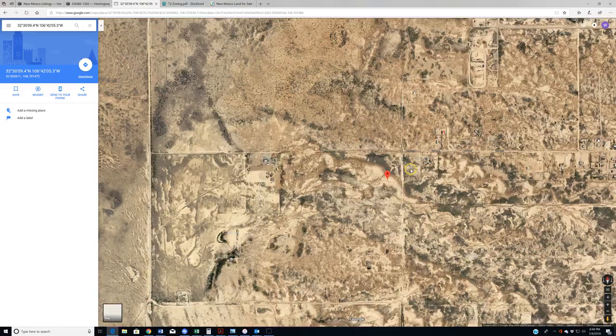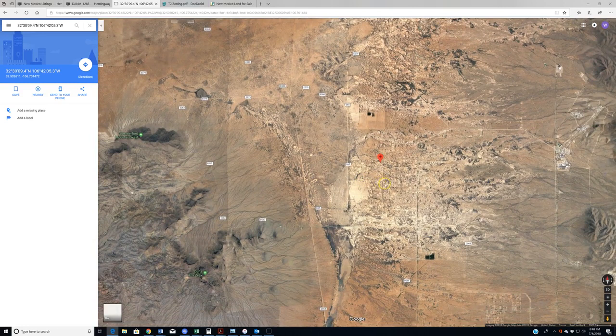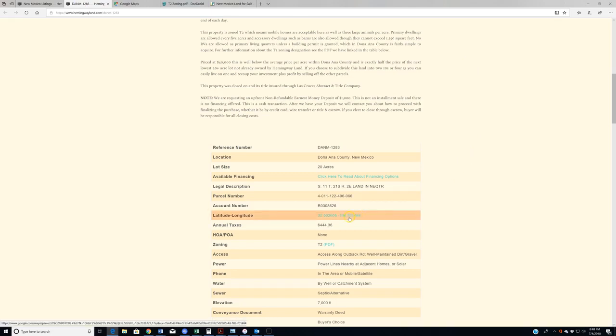In regards to scouting this property, we have a lot of people who want to do that and we encourage it, particularly when you're spending not insignificant sums of money. The easiest way: just click 'Directions' on the listing, enter your start point — whether that's home or a hotel in Las Cruces or El Paso — and you'll get turn-by-turn directions out to the property. Alternatively, bring the listing page up on your smartphone, click the coordinates, and it will give you turn-by-turn directions.